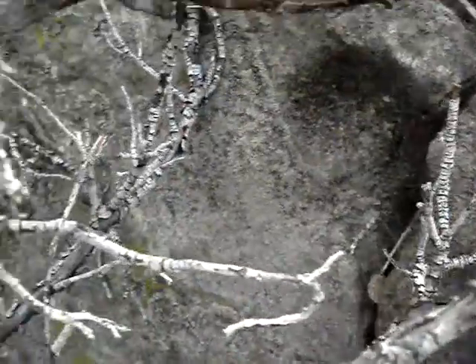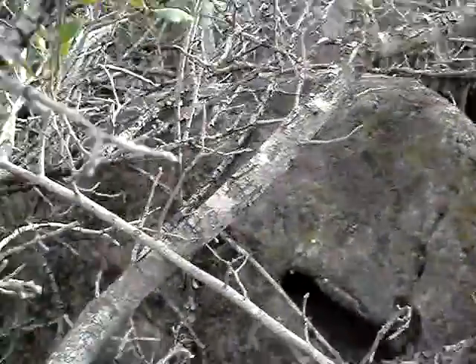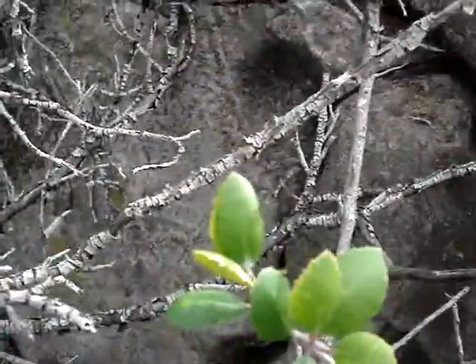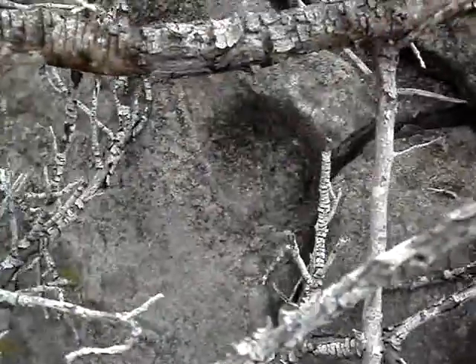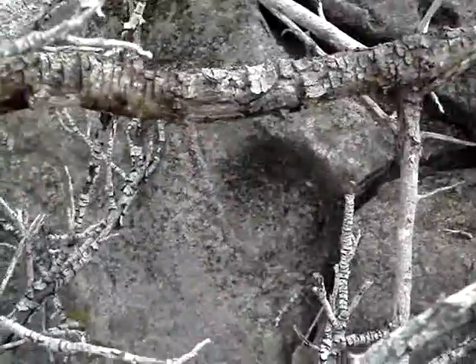So this whole rock slab was sitting level at one time, and over the centuries it has moved. So now we have a grind hole that's like on a vertical wall. There it is.